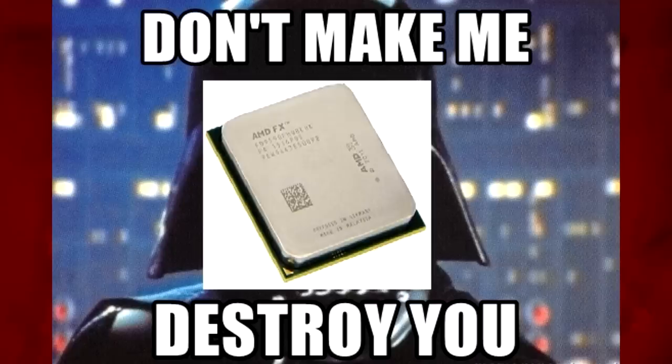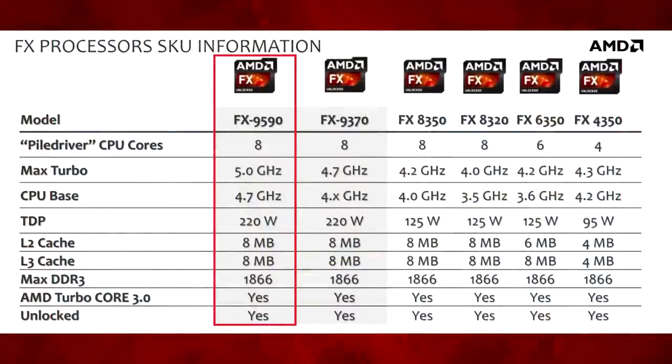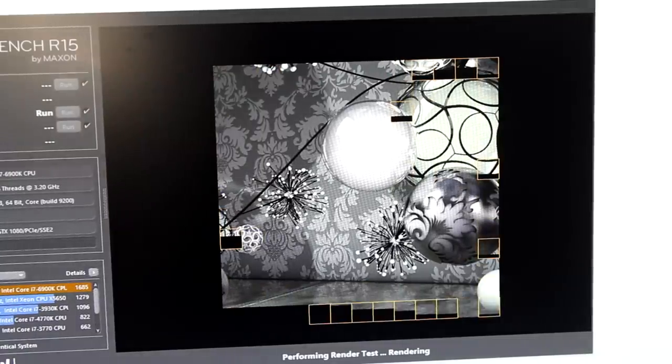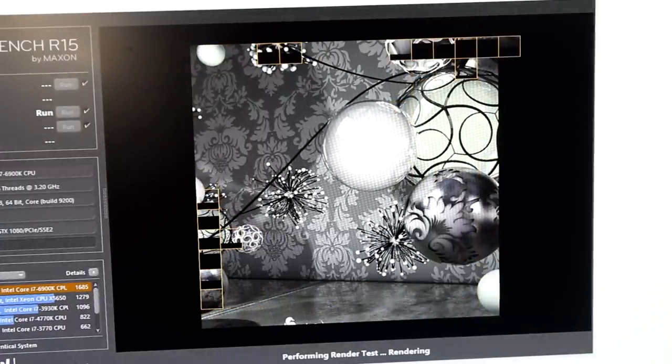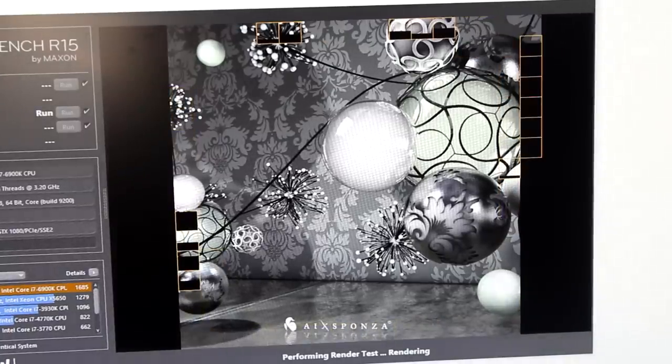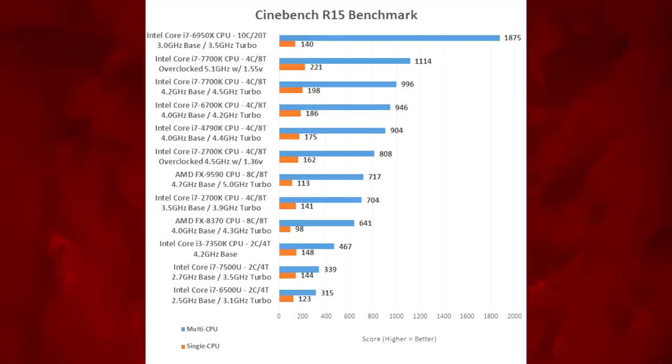But what about the performance? Surely it was unstoppable considering that it had 8 cores and a turbo speed of 5GHz. Well, you would be wrong. Cinebench is widely viewed as one of the most unbiased ways to measure a CPU's multi-threaded and single-threaded performance, and is often used in marketing material by both Intel and AMD. According to legitreviews.com, the 9590 scores a shocking 717CB in the multi-threaded test and only 113CB in the single-threaded test.